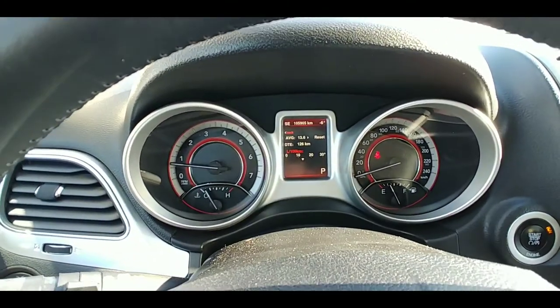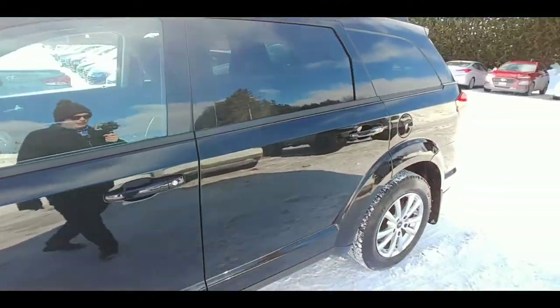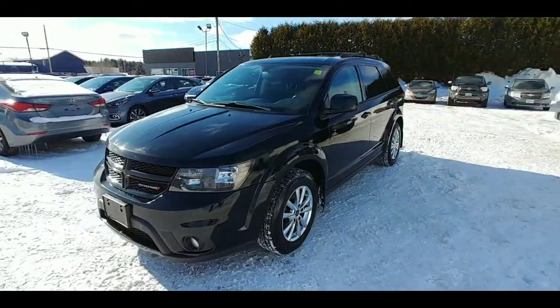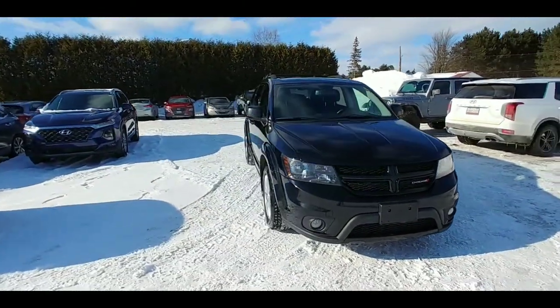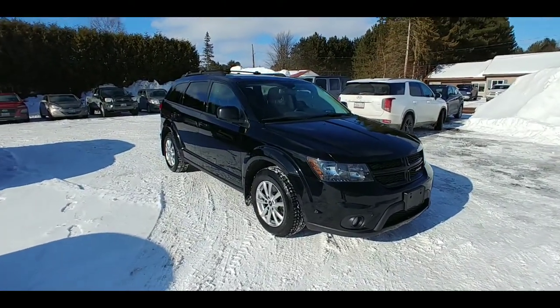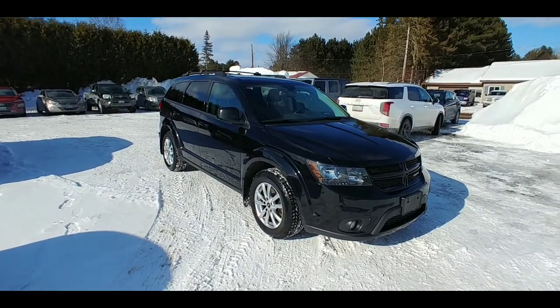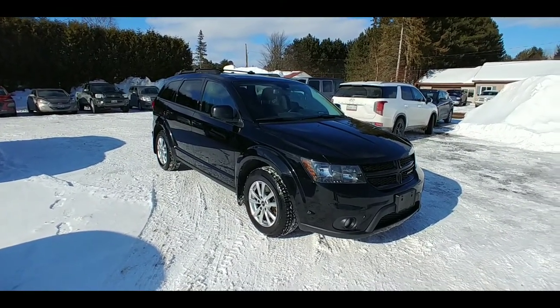Looking at the odometer here folks — this vehicle is sitting at 105,000 kilometers. So it's a little bit into its life, but it's got plenty of life left to give. If you or someone you know is looking for a great seven-seat family SUV option that's going to be good on the wallet and at the pumps, look no further than this Dodge Journey, fully equipped with everything you need for your growing family. Reach out to any of our amazing staff here and make this your new journey.